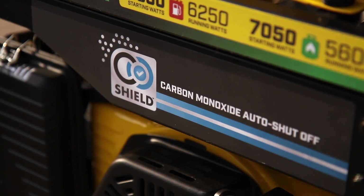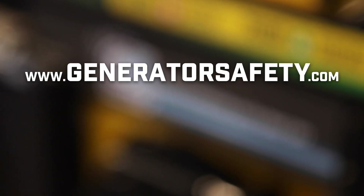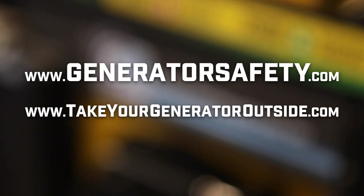For more information on general carbon monoxide safety, visit generatorsafety.com or takeyourgeneratoroutside.com.